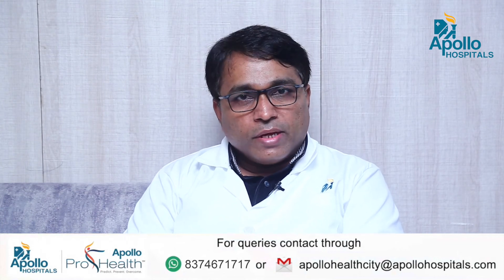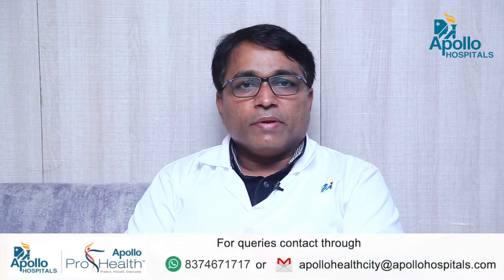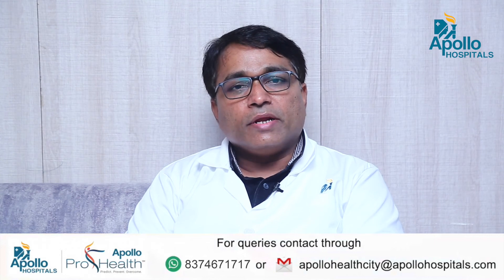Here in Apollo Hospital Jubilee Hills, Hyderabad, we have expertise in endoscopy for both spine and brain cases. We are using endoscopy in spine for more than 80% of disc surgeries, and even our hydrocephalus treatment most commonly uses endoscopy these days. Our results are on par with the outcomes anywhere in the world. Thank you.